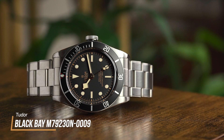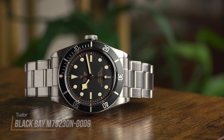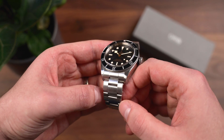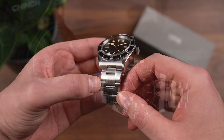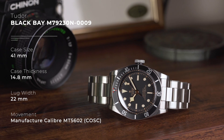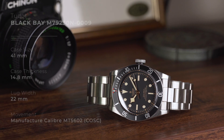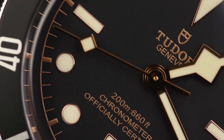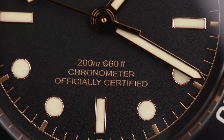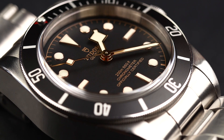Let's start with one many of us are aware of and already know its strengths — the Tudor Black Bay. This release from Tudor marked a huge turning point for the brand, as it offered the desirable looks previously only found with vintage diving watches in an obtainable and presentable modern package. Dimensions are universally appealing at 41mm wide, with 14.8mm thickness and a lug width of 22mm. This version of the Black Bay comes with the MT5602 COSC movement, which provides 70 hours of power reserve, vibrating at 28,800 vibrations per hour with a silicon balance spring — a welcomed and significant movement upgrade when compared to other standard Swiss options.